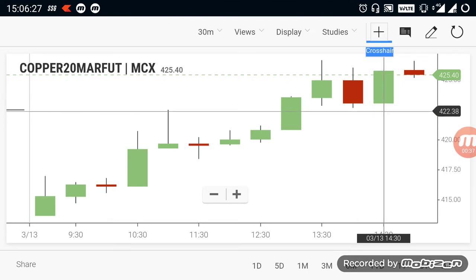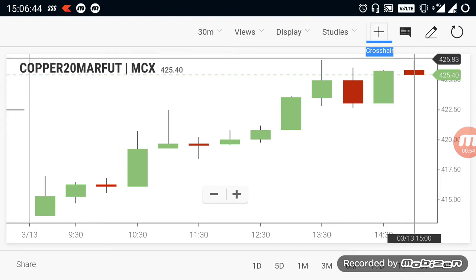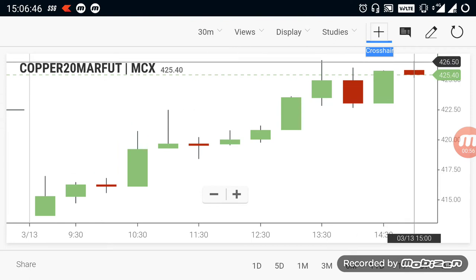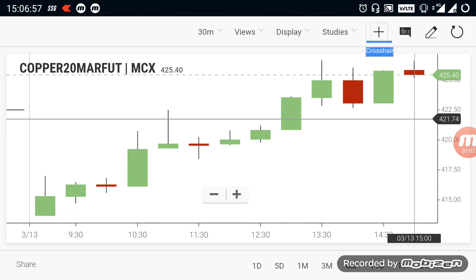According to the current situation, the support levels for copper will be 422 to 423 range. Whenever the market reaches 422 to 423, you can buy copper and target it on the upside, because copper's overall trend is in a buying trend. If copper breaks out above 427, you can start a fresh trade at 427 and target it on the upside as well.